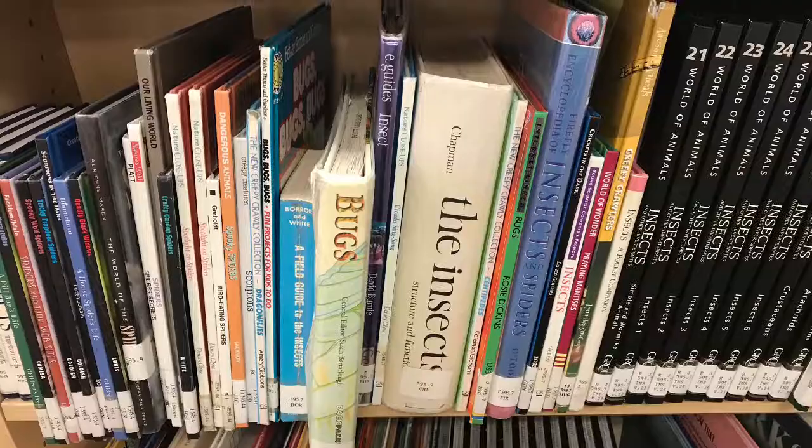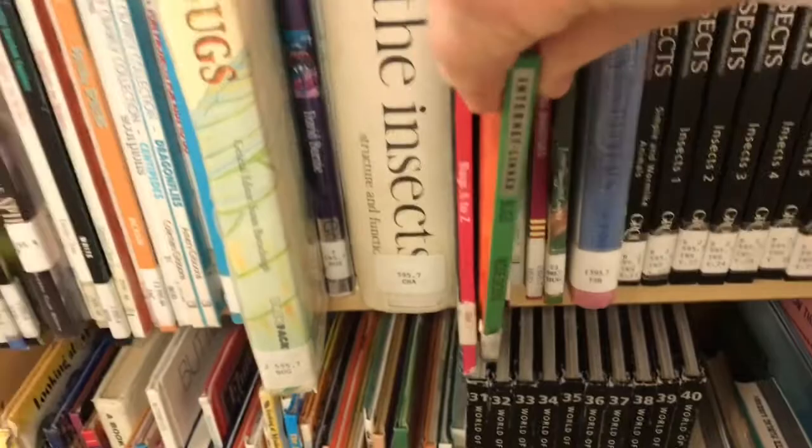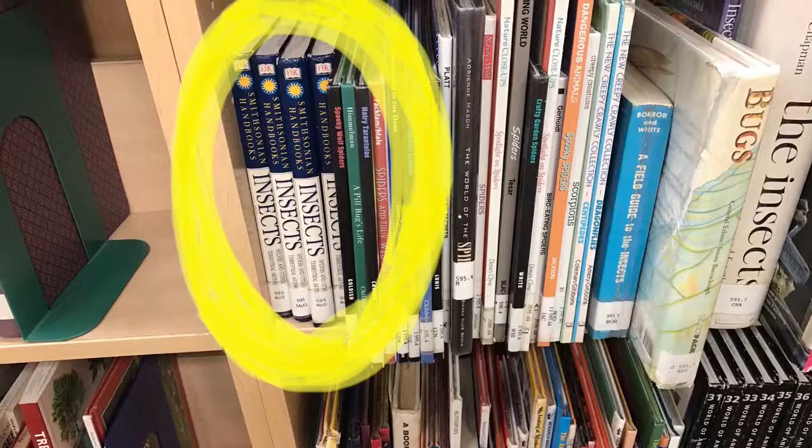When you find the call number, books will then be arranged alphabetically by author under that call number. When you find the book that exactly matches what you wrote down, you can pull that book from the shelf. Other books on the same subject are nearby, and you may wish to pull more books on that subject.